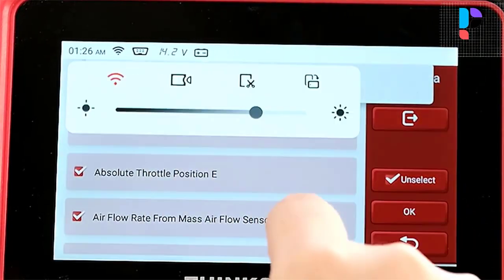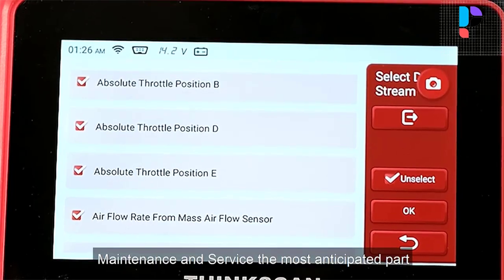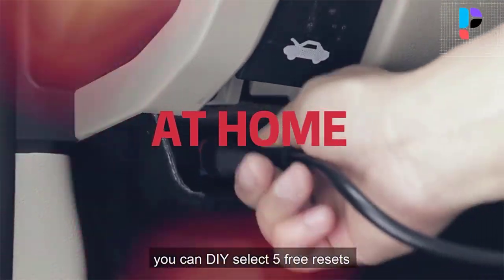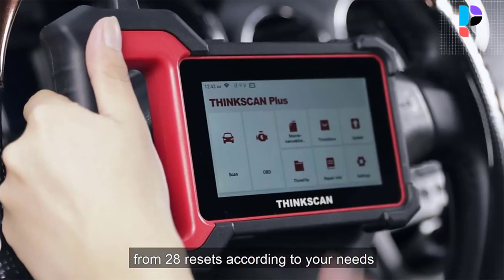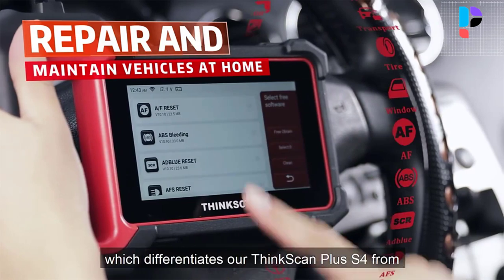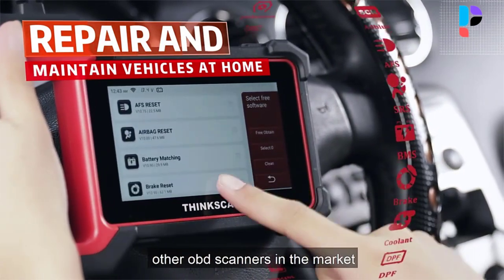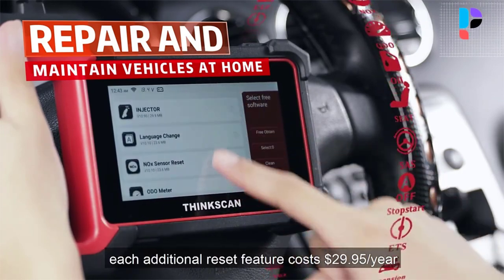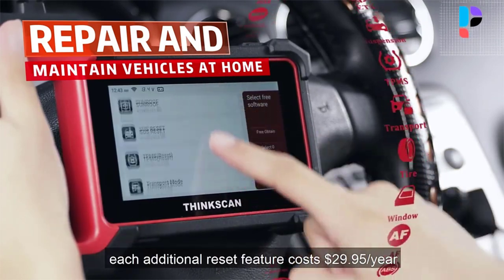Additional OBD2 functions include EVAP monitor test, DTCs lookup, component test, and turn-off MIL. You can generate a vehicle health report with one click and share it to your email via Wi-Fi, which can help avoid blind maintenance. The Thincscan Plus S4 scan tool is the best choice for technicians, advanced DIYers, garage use, and car dealers.